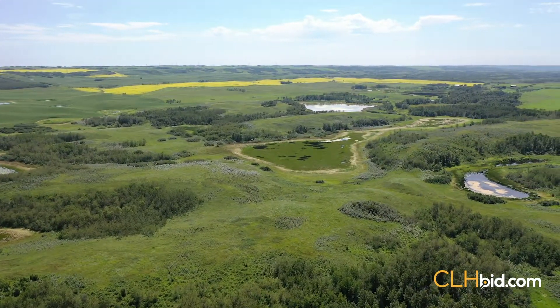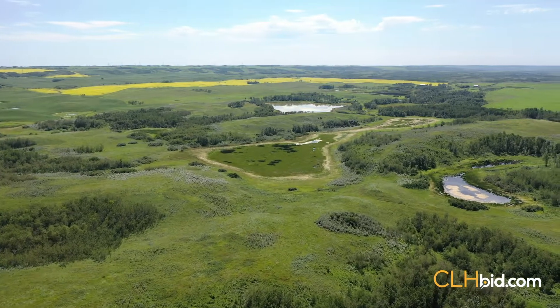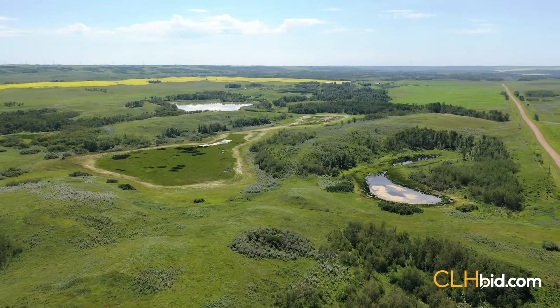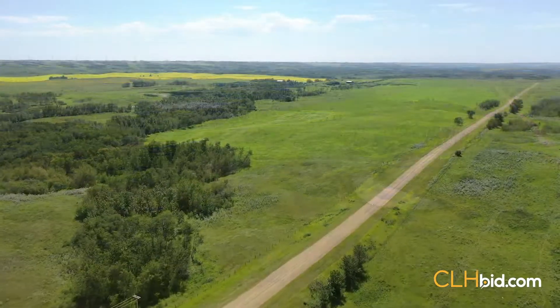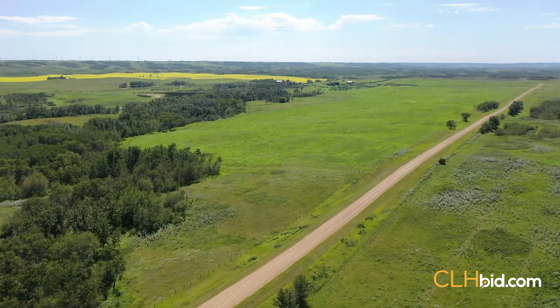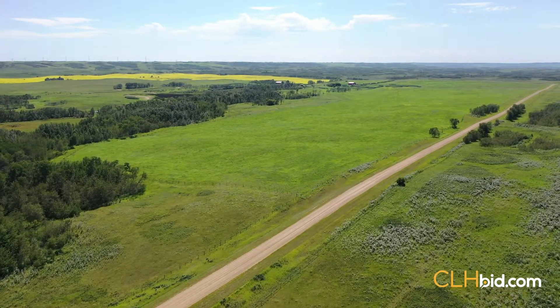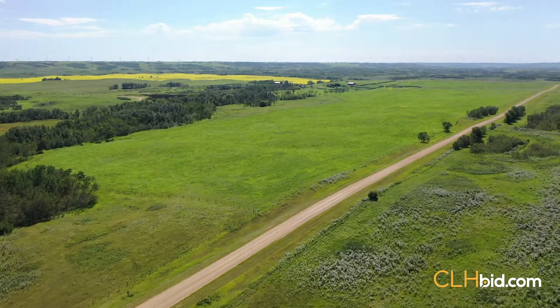The choice is yours on the three quarters making up the west perimeter of the ranch — run cattle the entire mile and a half, or bring a good portion of the land back under cultivation. In the past, much of the land was cultivated and later ceded to tame hay. This land has no limits and will work as hard for a grain farmer or true cattleman.